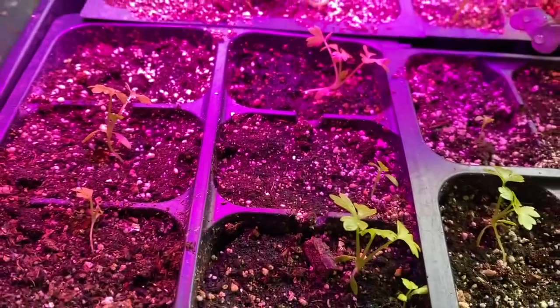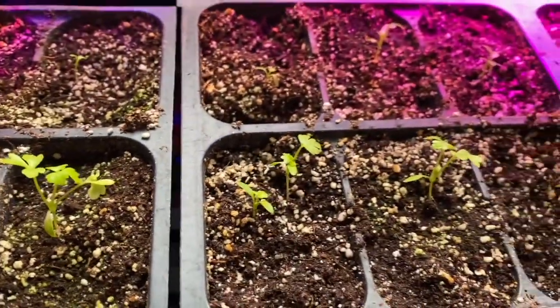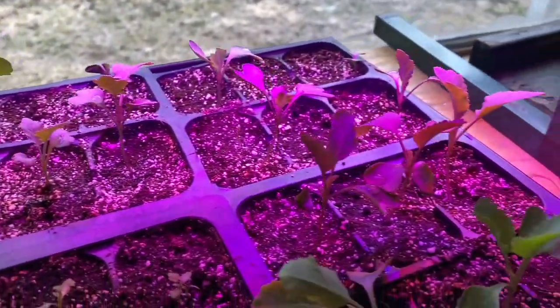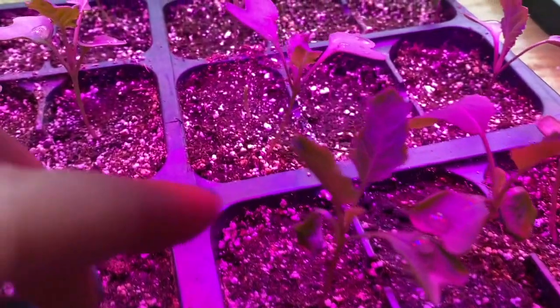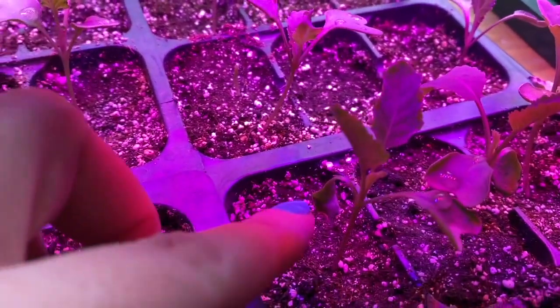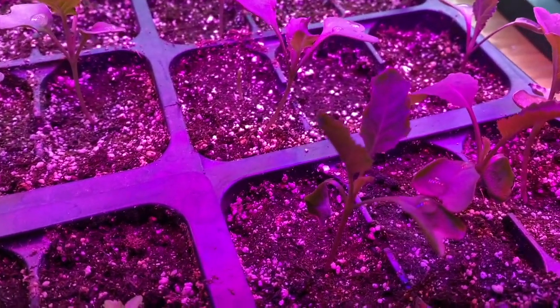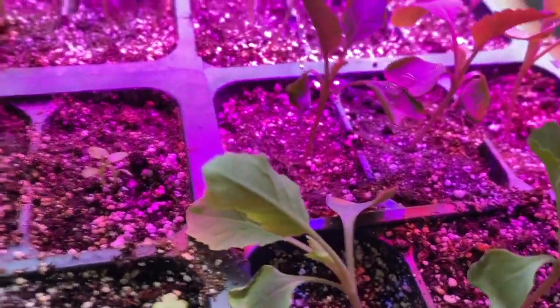Over here we have the celery, which is doing pretty well as a whole. We've got a bunch at different stages, which I actually like. And then we've got our broccoli and cauliflower on this side. The cauliflower I was a little concerned about because we've got the leaves dying here, but those are the baby leaves. The true leaves look okay so I think they're fine, except this one looks a little sad but I'm not too worried.